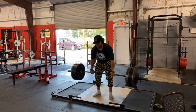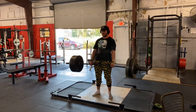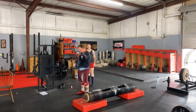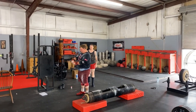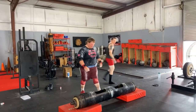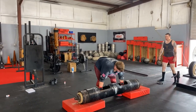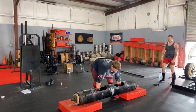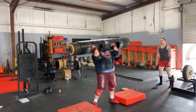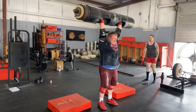Then we have Brandon doing some deadlifts again — this is actually a PR for him. Speaking of PRs, we have Colt, who has been stuck around the same weight on log press for a while. And here he is with 345 for a new PR. I've only ever heard Colt yell twice during a lift — this was the second time I ever heard him do that.